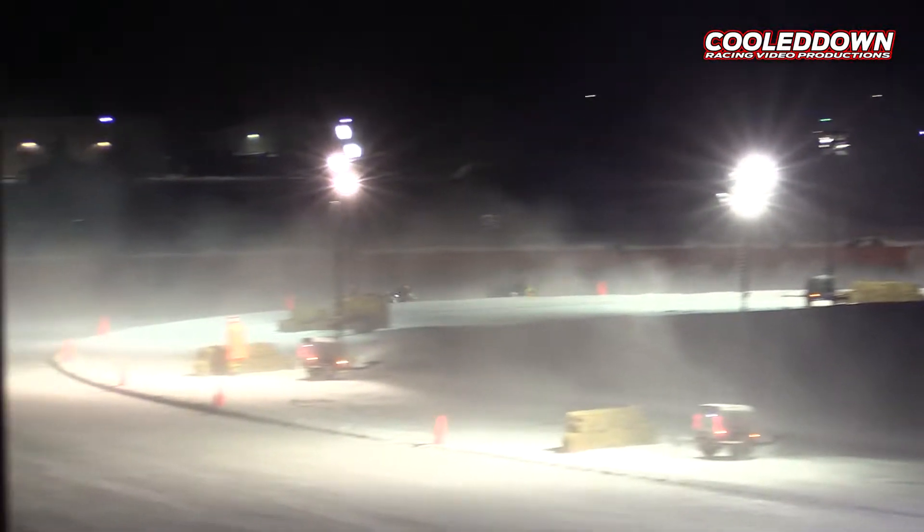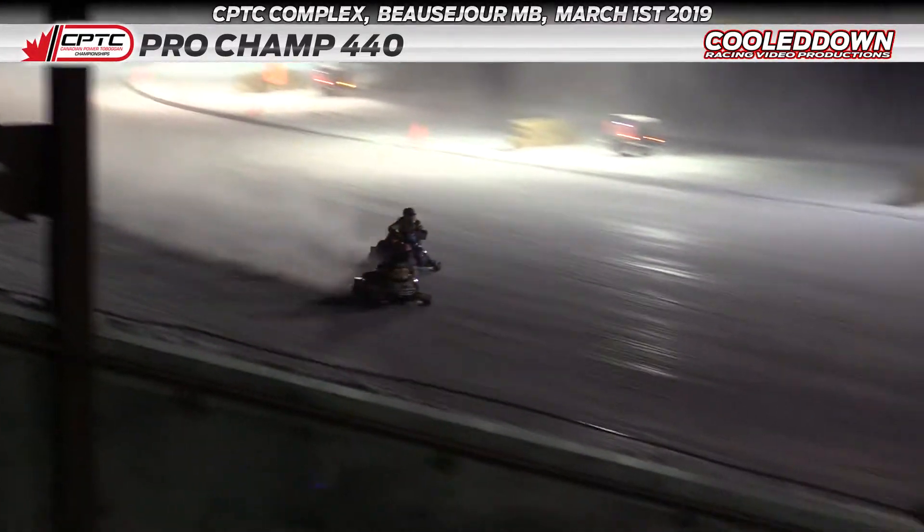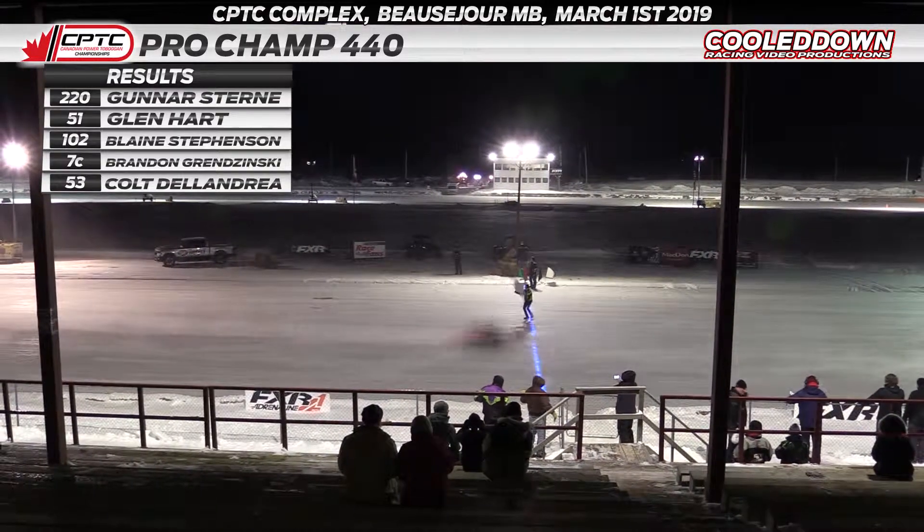Gunnar Stern with huge pressure on him. Keep your eyes in turn number two and now down the back straightaway. Glenn Hart maybe going to try the inside here in turn number three. Gunnar Stern carries lots of speed into the corner. Your winner: Gunnar Stern, followed by Hart and Stevenson.